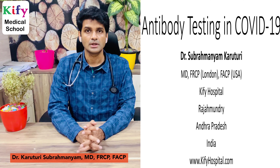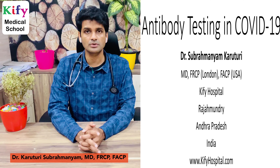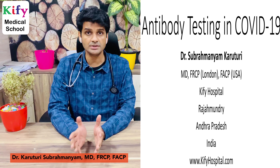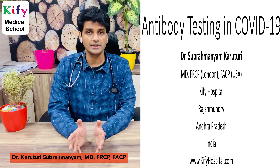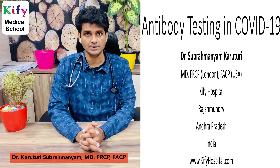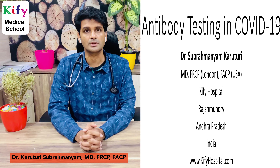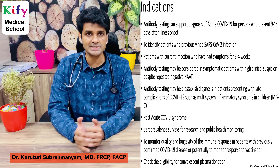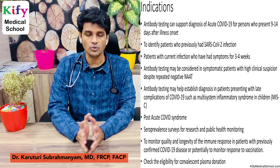Good morning to one and all. Today I am going to discuss antibody testing in COVID-19 — how serological testing helps us in COVID-19 diagnosis and to improve patient outcomes. First, I will discuss the indications of antibody testing in COVID-19.